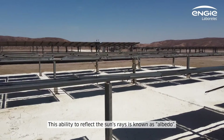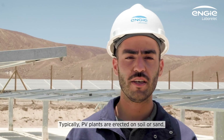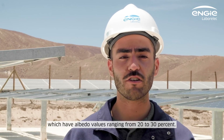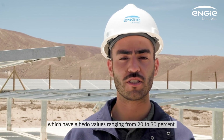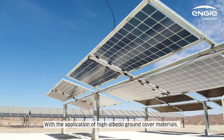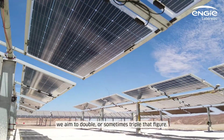This ability to reflect the sun's rays is known as albedo. Typically, PV plants are erected on soil or sand, which have albedo values ranging from 20 to 30 percent. This brings no more than a 10 percent bifacial gain. With the application of high albedo ground cover materials, we aim to double or even triple that figure.